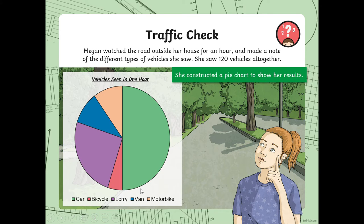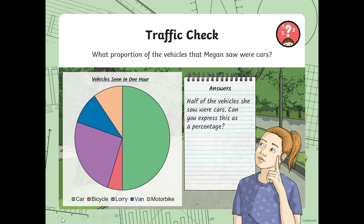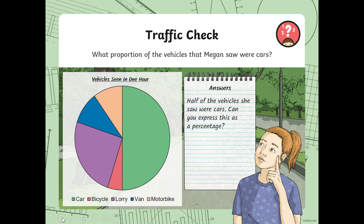She constructed a pie chart to show her results. What proportion of the vehicles that Megan saw were cars? We need to find the car, which is green. It says proportion, and that is half of the pie. So half of the vehicles she saw were cars, or 50%.